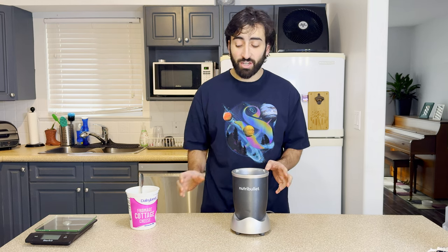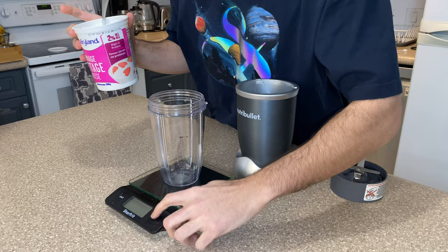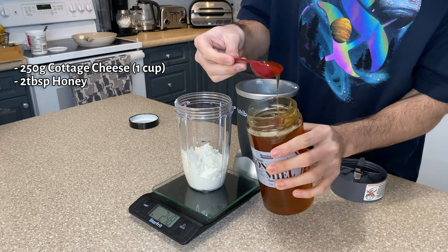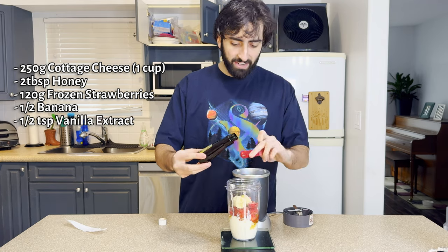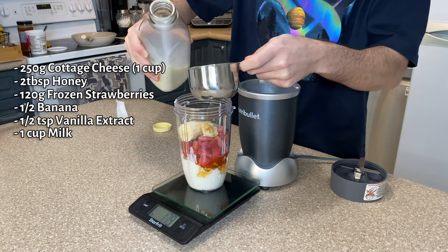I couldn't find any flavored cottage cheese so here's what we're gonna do. Half a cup is 125 grams, so we'll do 250 grams of cottage cheese. Two tablespoons of honey. About 120 grams of frozen strawberries. Half a banana. About half a teaspoon of vanilla extract. And to top it all off, one cup of milk.